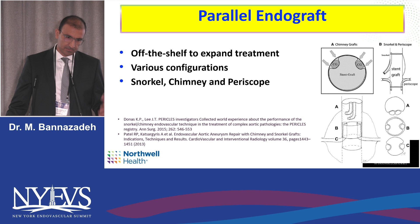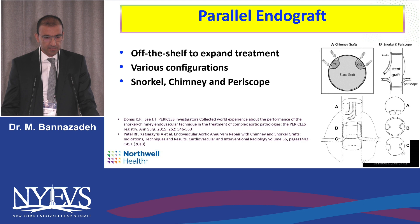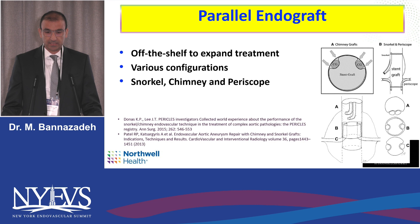For those who face limitations from hospital administration or legal teams — who don't allow physician-modified grafts or laser fenestration — I'm here to share our experience with parallel endografts. There are various configurations that can be used off the shelf: snorkel, chimney, and periscope, as depicted in this picture. The standard of care would be custom-made devices, but many of those take time to make and are still under investigation.